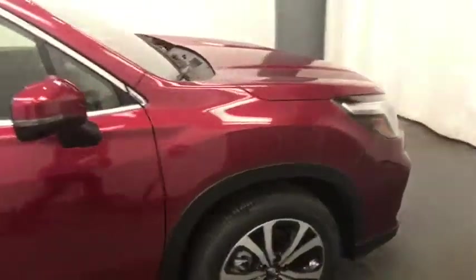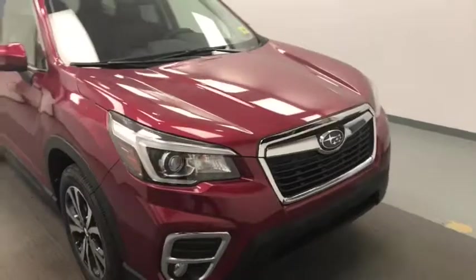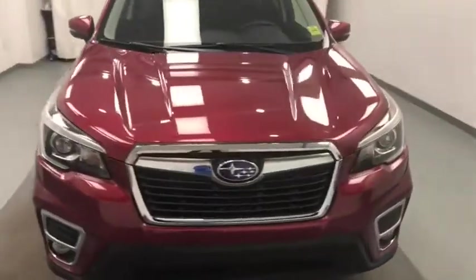Once again we're viewing stock number 209-325 on a 2020 Subaru Forester. Our exterior color is crimson red pearl.